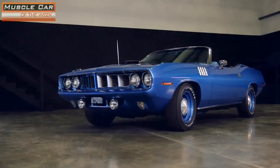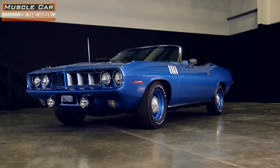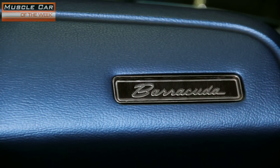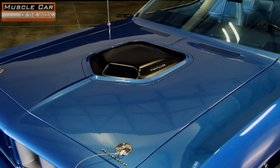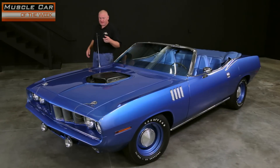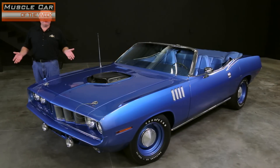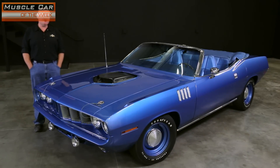If you're into Hemi-Cuda convertibles, then you probably already know this car. Chrysler workers only put 11 of these together back in 1971, and the breakdown of options and colors puts this as one of two U.S.-delivered cars built with the 426 Hemi V8 and the 4-speed manual transmission. Maybe it's because there were only 11 of these built, or because it's got the legendary Hemi V8, or maybe it's the killer styling — whatever the reason, the 1971 Hemi-Cuda convertible is the big fish in the muscle car world.